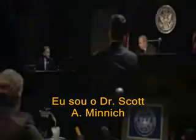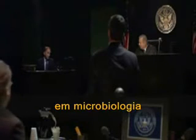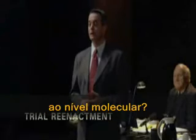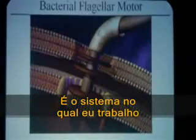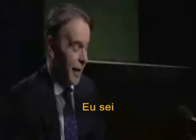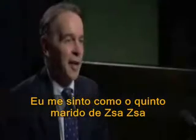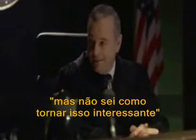I'm Dr. Scott A. Minnick. I am an associate professor at the University of Idaho in microbiology. Dr. Minnick, can you give us an example of design at the molecular level? This is a bacterial flagellum. This is a system I work with. I kind of feel like Zsa Zsa's fifth husband here — I know what to do, I just can't make it exciting. But I'll try.